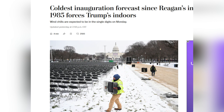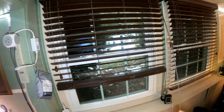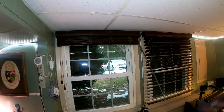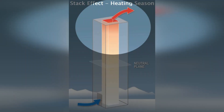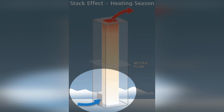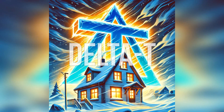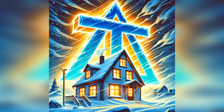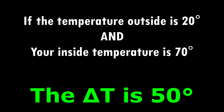But even at this temperature, your home is already under siege from what we call the stack effect — a natural phenomenon that makes warm air rise and escape through leaks at the top of your house, like your attic, while cold air sneaks in down low through your basement or crawl spaces. The difference between the temperature inside your house and outside, what we call delta T, is the driving force behind all this airflow.